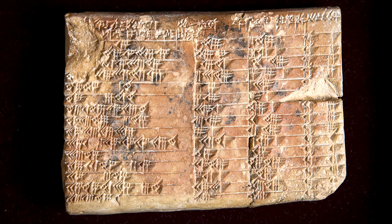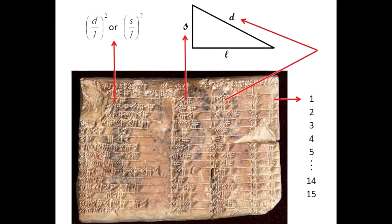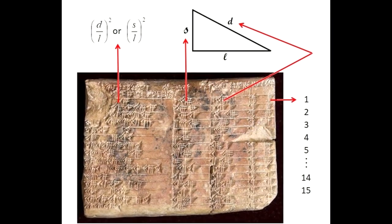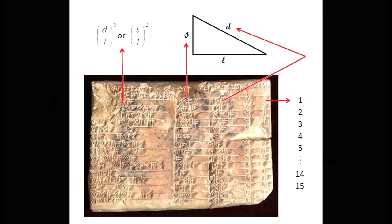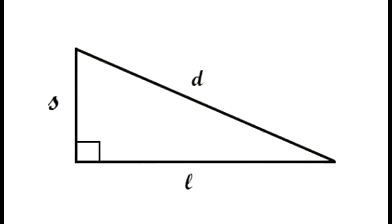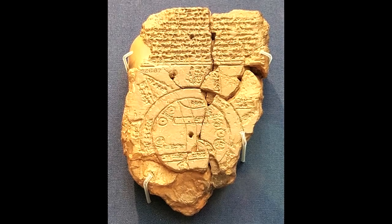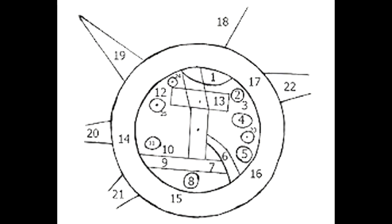Scientists discovered the ancient tablet in the early 1900s in what is now southern Iraq. Since then, however, researchers have not been able to determine what the tablet was for. In 2017, researchers from the University of New South Wales in Australia determined that the puzzling Babylonian stone tablet is a trigonometry tablet. This makes the 3,700-year-old tablet the world's oldest and most accurate trigonometric table, meaning that the Babylonians, not the Greeks, were the first to study trigonometry.